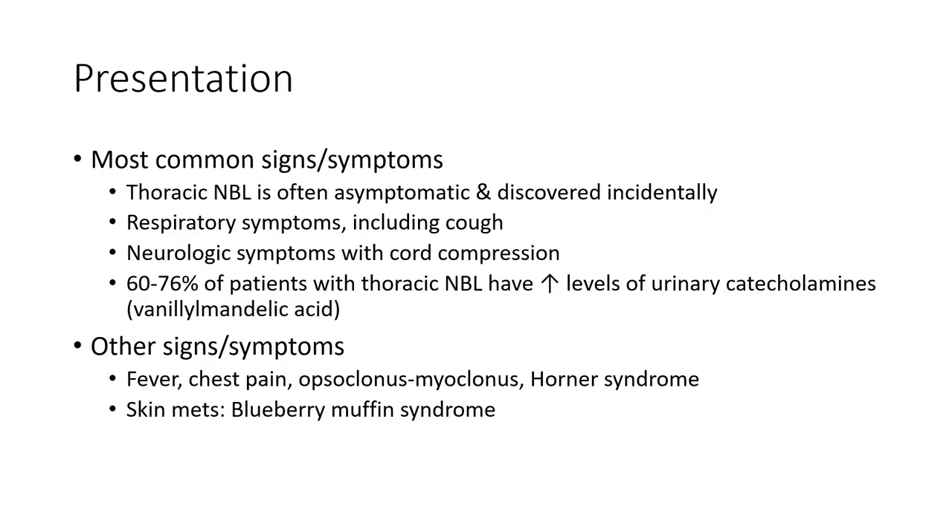Most common signs and symptoms: thoracic neuroblastoma is often asymptomatic and found incidentally. Respective symptoms include neurologic symptoms with paraspinal inflammation. 60 to 76 percent of patients with thoracic neuroblastoma have increased levels of urinary catecholamines, including vanillylmandelic acid.